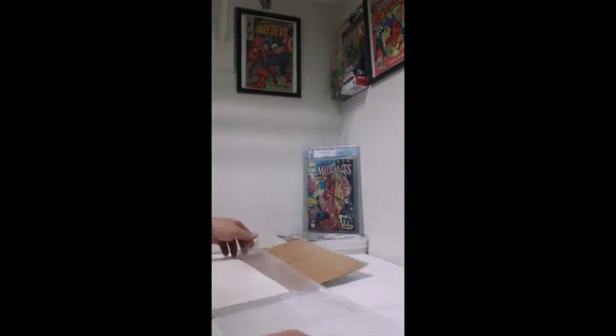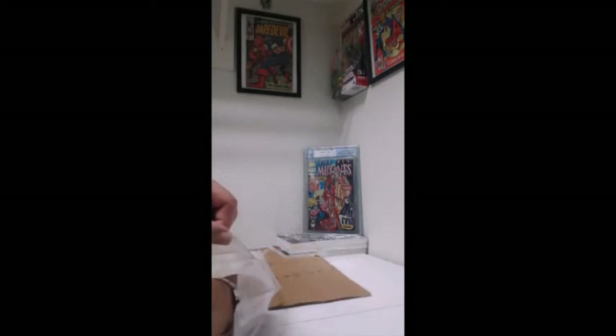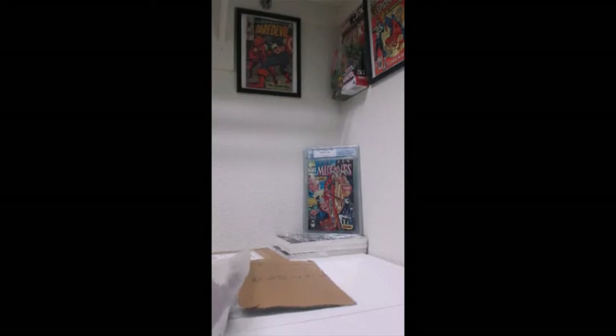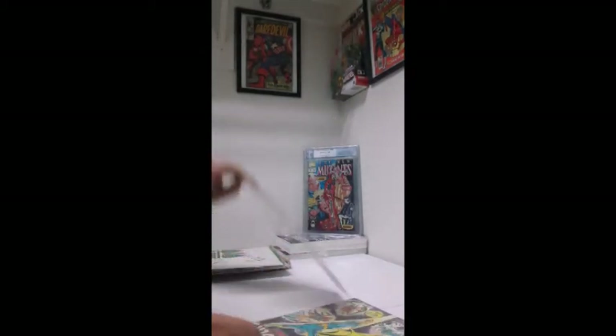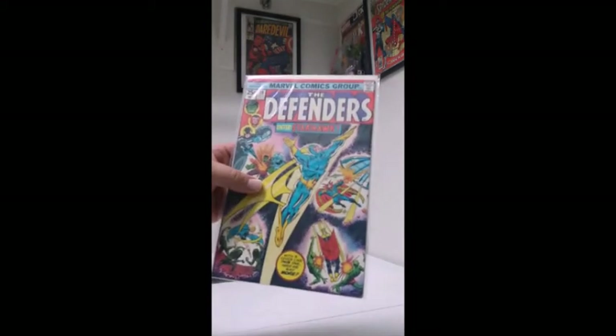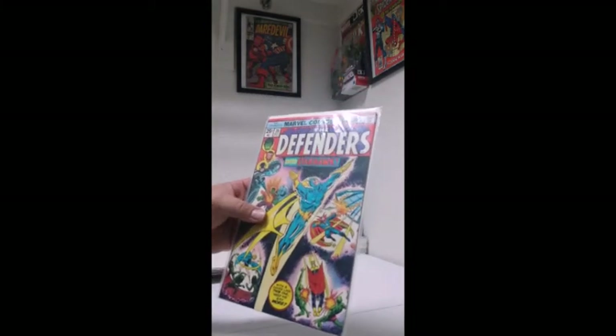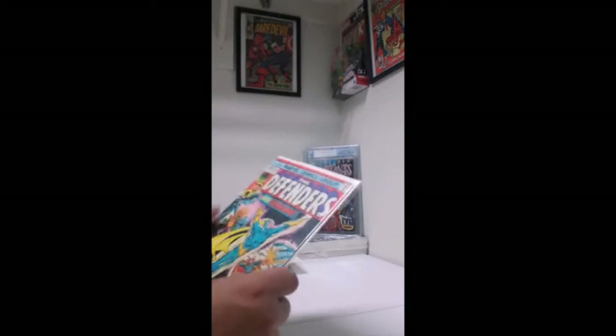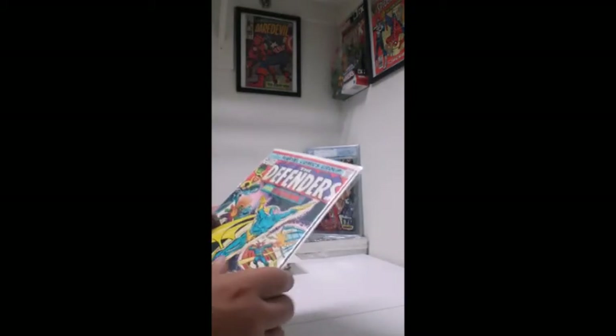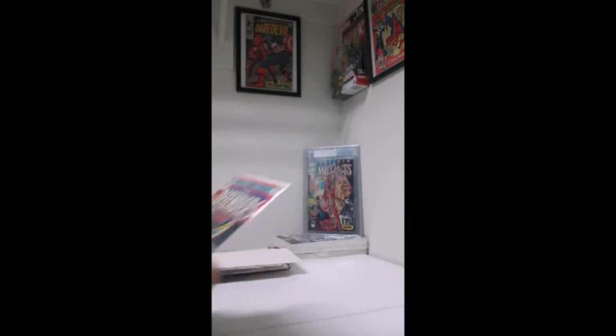I'm sorry it's taking so long, I just don't want to damage it anyway. There it is — first appearance of Starhawk. So I'm going to get all these clean and pressed, hopefully it helps out the grade. I'll check it out in a couple minutes after I go through these.